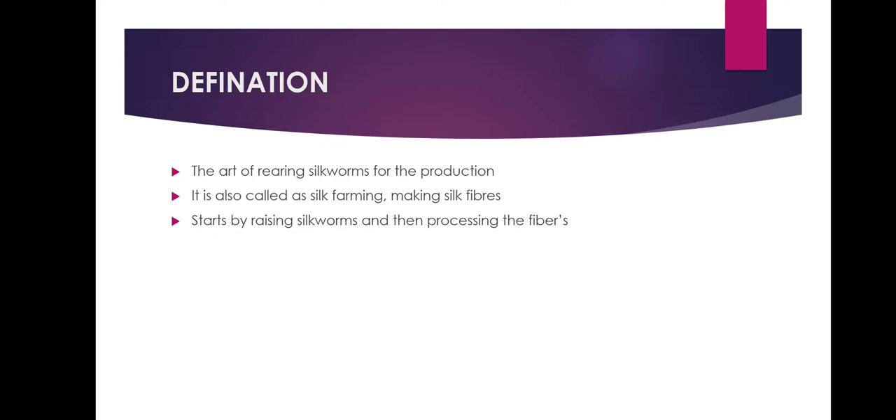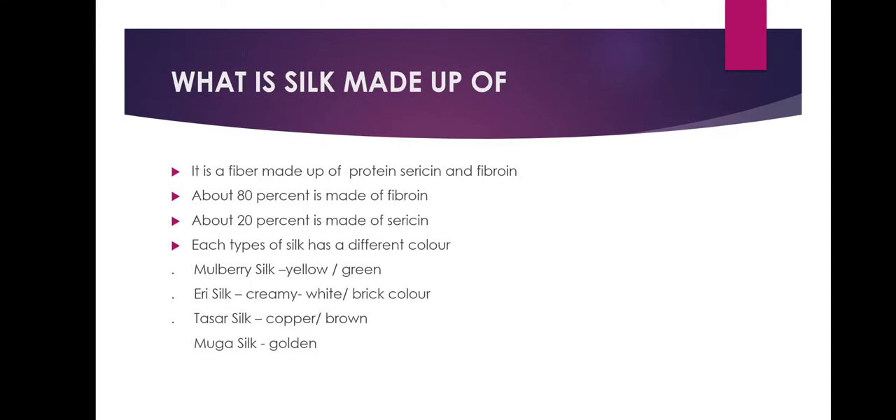The art of rearing silkworm for the production of silk is called Sericulture. Silk is a fiber made up of different proteins — the first one is Sericin and the second one is Fibroin. Approximately 80% of silk fiber is made up of Fibroin which is concentrated at the core.